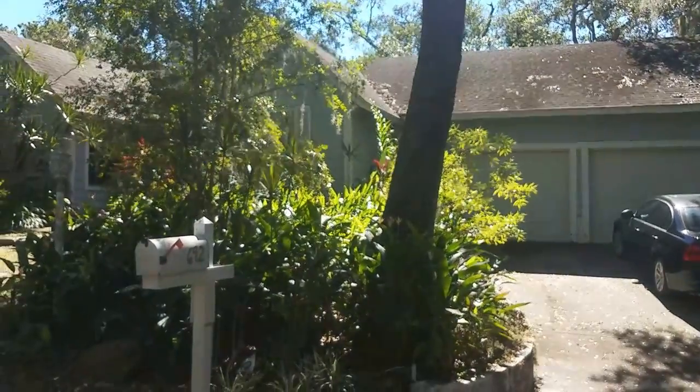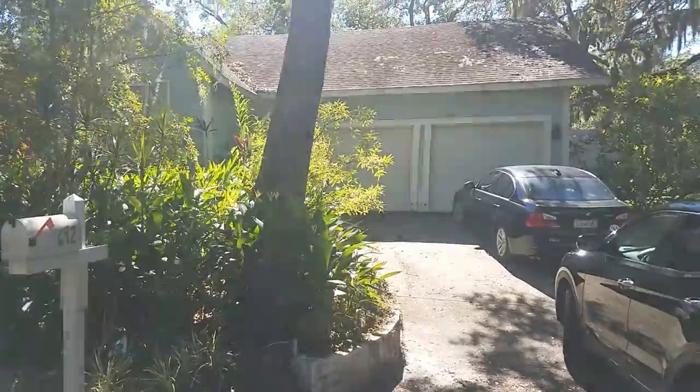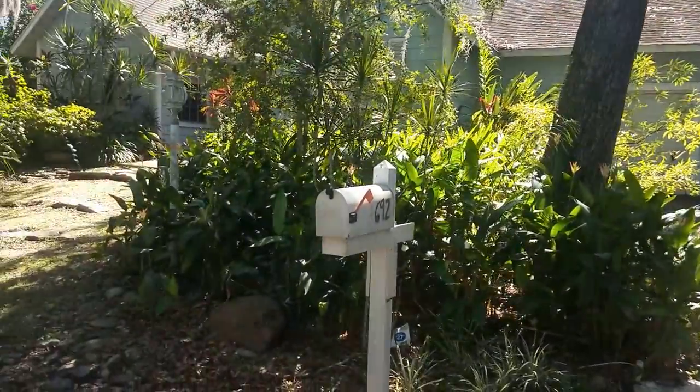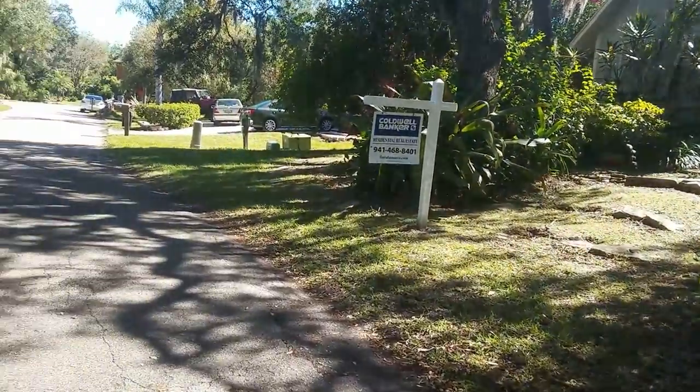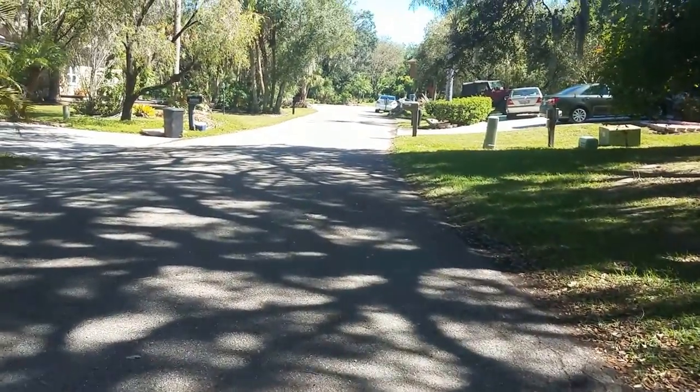This is a walkthrough video of 4692 Robin Hood. We're in Sherwood Forest, aptly named, which is a very nice subdivision just north of Bahia Vista, between McIntosh and Honore.